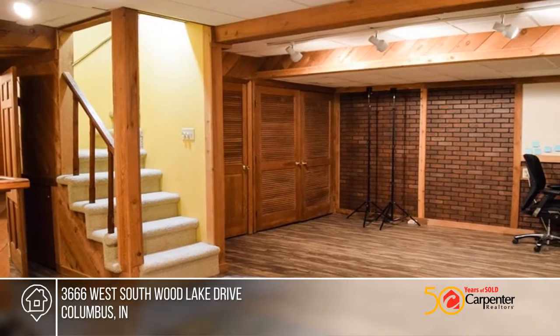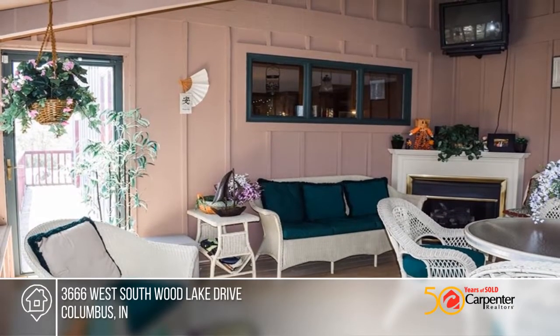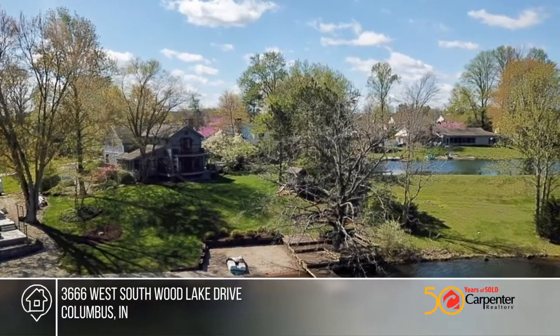The kitchen features granite countertops, stainless appliances, exposed brick, and a ton of character. The home has three nice sized bedrooms, hardwood flooring, two main level living areas, a finished basement, and many more amenities.